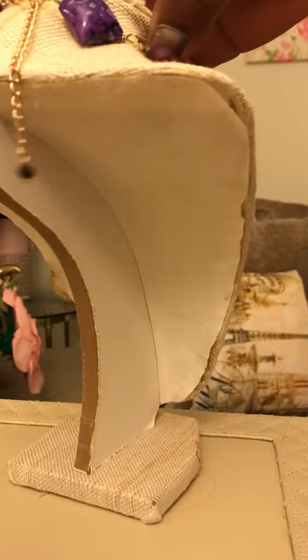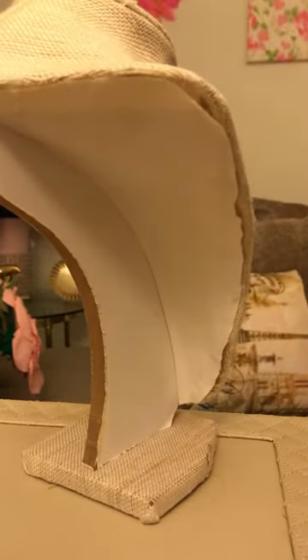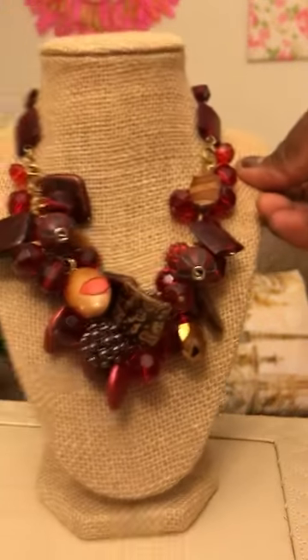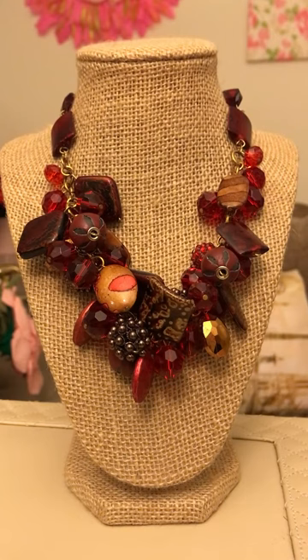I decided to work on all my pieces before starting my Facebook Live. I did a lot of adjustments — increased the length, put on a toggle, and added an extension. So these are the beautiful pieces that I am showing you.